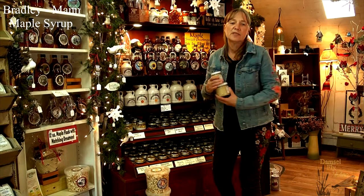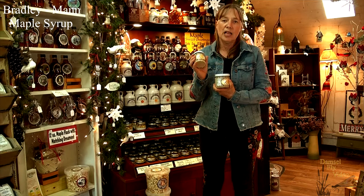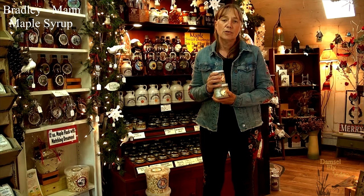We also make maple cream. Maple cream is a bread spread — it's boiled further than the syrup, stirred, and it turns into a bread spread. Some people call it maple butter but there's no cream or butter in it, it's just maple syrup. It's good on toast, hot biscuits, muffins, cornbread, bagels. We love it on club crackers and anything you put peanut butter on. A lot of our customers actually add peanut butter to the maple cream — it's delicious that way.